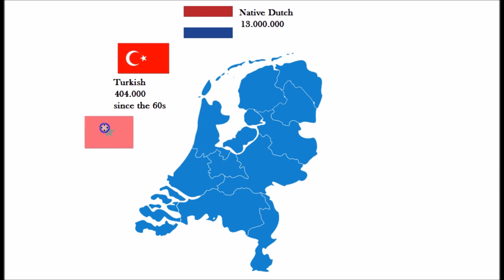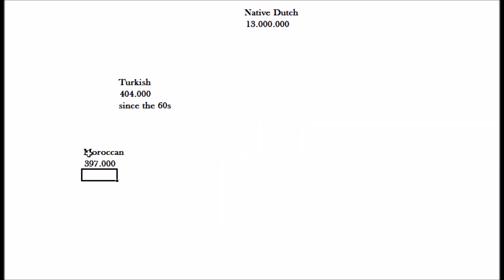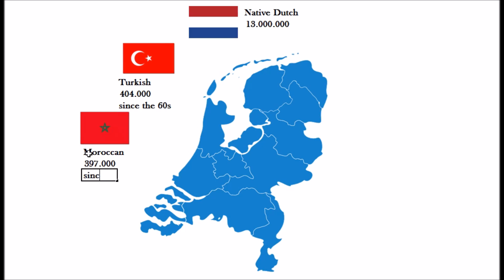For the people from Morocco, it's a bit the same situation — it also started in the sixties and seventies. They make up a population of 397,000 persons with a Moroccan background, similarly moving here to look for work and a better future in a strong economy.